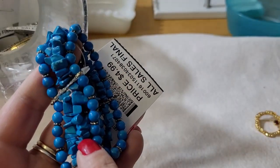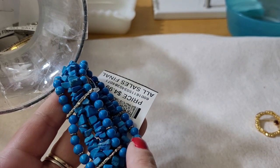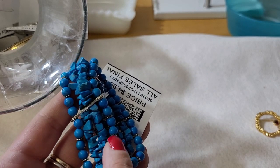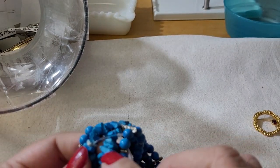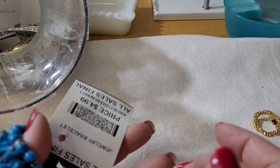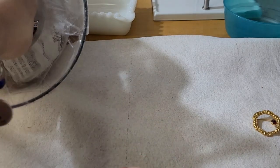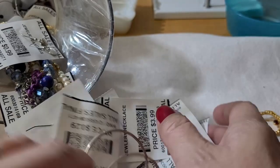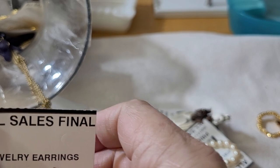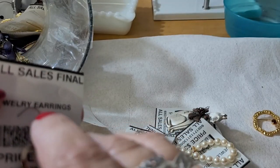If you're not sure whether something is dyed howlite, take a cotton swab with a little bit of acetone, go on the inside somewhere and run your cotton swab over it. If your cotton swab turns blue, you have dyed howlite. But people like that stuff too, so it's not necessarily a bad thing — they do make some really pretty stuff with dyed howlite. Not everybody can afford the real real things.